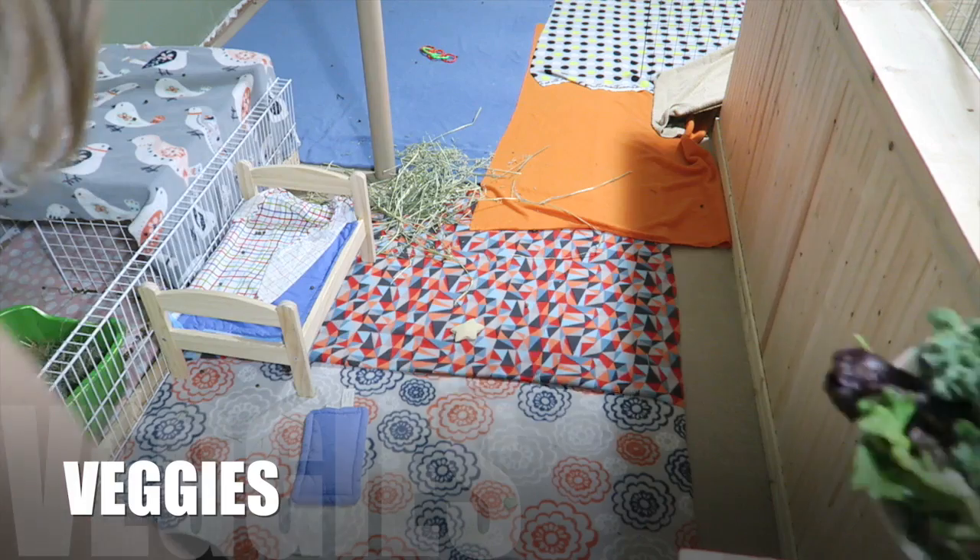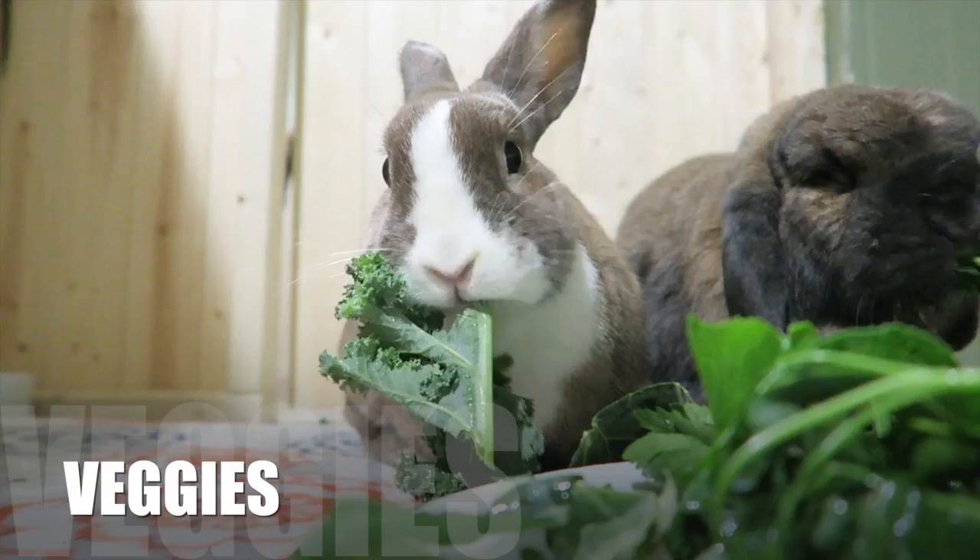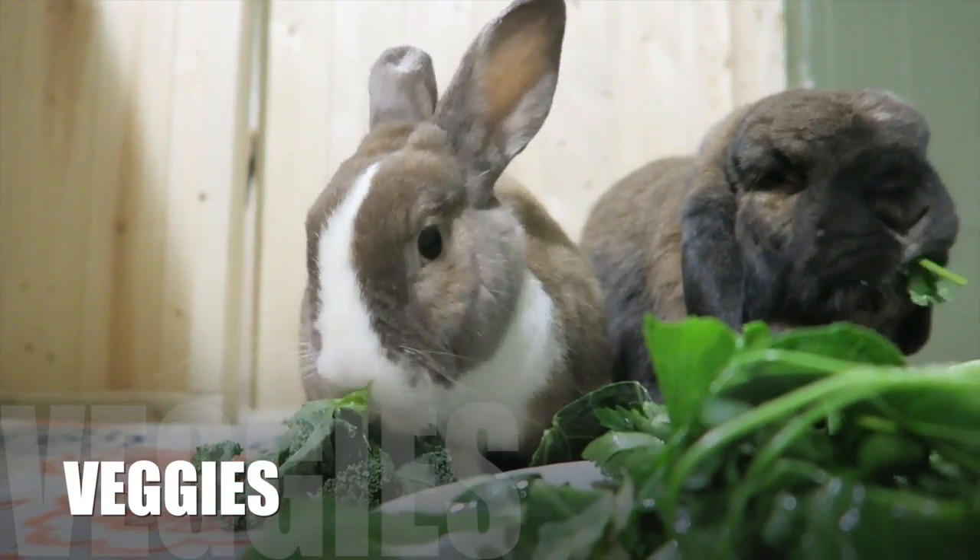Another thing you're going to need to provide is fresh vegetables. Fresh vegetables are very important in a rabbit's diet — it's the second most important thing right after hay.